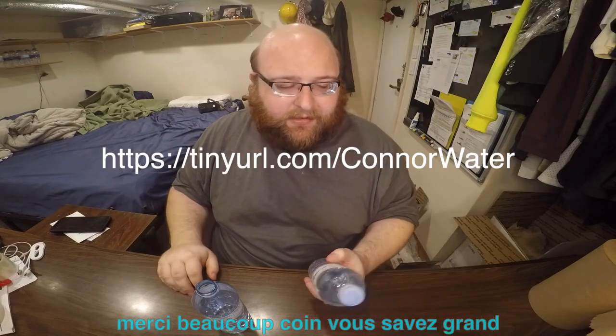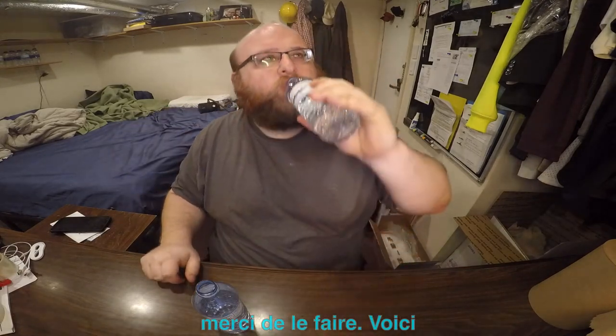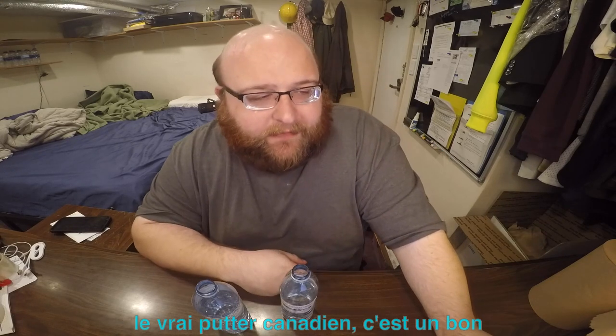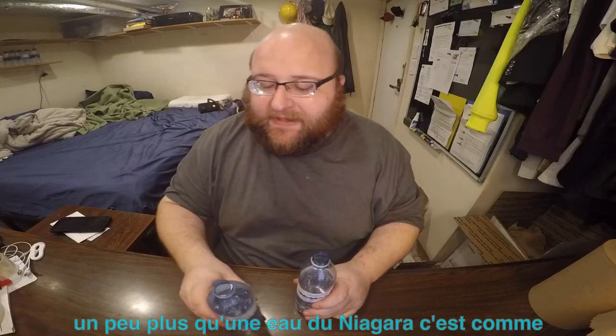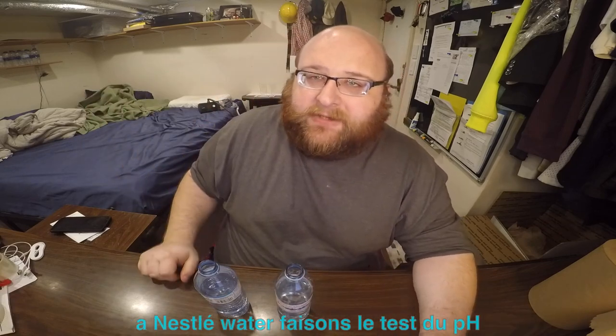Big shout out to you for doing that. Here's the Real Canadian water. It's a good one — it's a wet water. It's got less of a plasticky taste to it. This is more like a Niagara water, whereas the Selection is more like a Nestlé water. Let's do the pH test and see what their pH levels are.